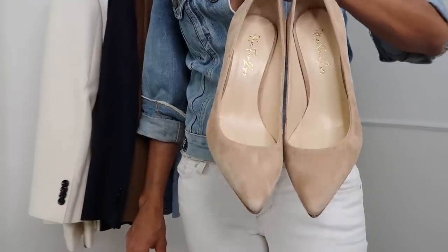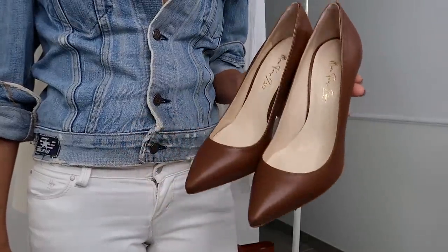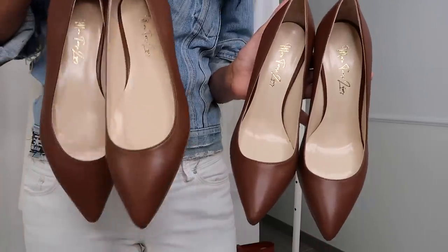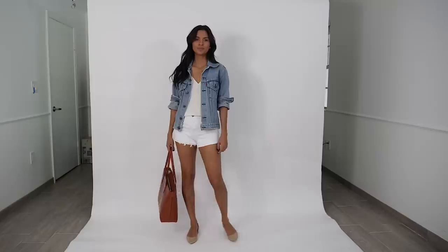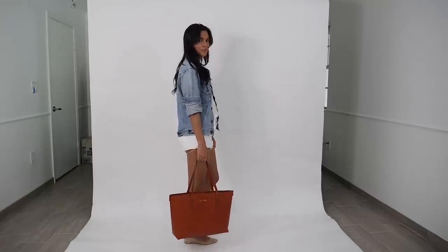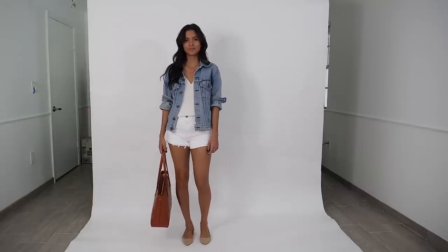A big thing for this season is to wear accessories that are as close as possible to your skin color and to pair them with very fresh colors — beige, white, a little denim. What's interesting about these flats and heels is the ergonomics and the cut of the shoe. The way the toe cleavage comes down very low on the front just makes your leg look very sexy and very long, even if you're wearing flats.